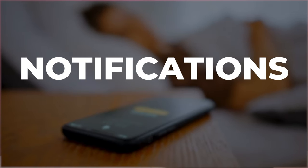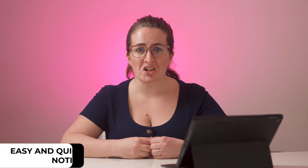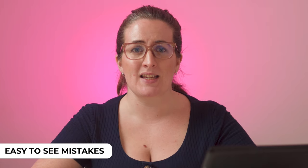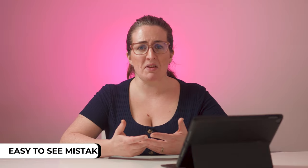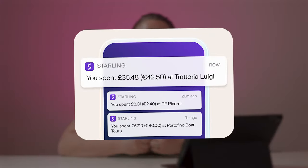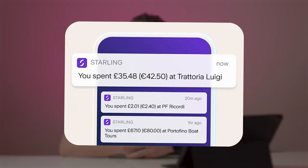Notifications. You receive an instant notification for payments made from the account. This gives you peace of mind because if something fraudulent happens, you can see and act upon it straight away. It also makes spotting mistakes easier — been overcharged for something? It'll be clear as soon as it happens. This feature was particularly handy whilst travelling, as it shows both the local and home currency for transactions, making tracking spending easier.